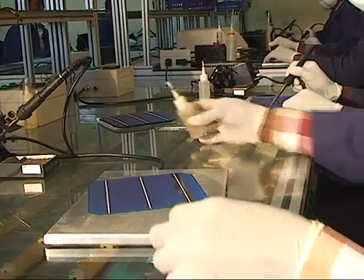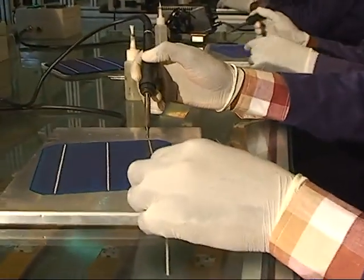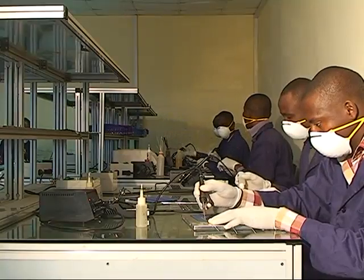The second stage is single soldering. At this stage, the cells are soldered together in their positive phases.